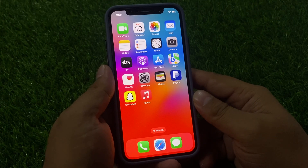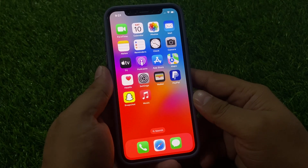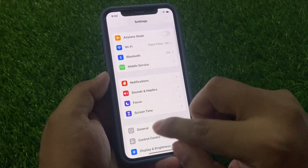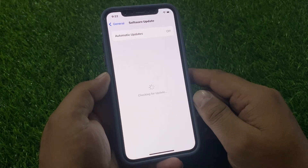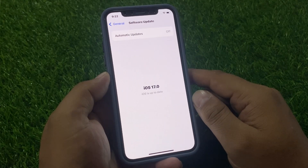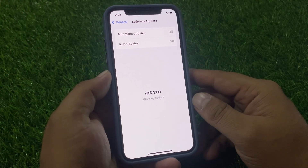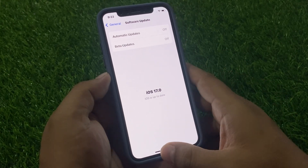Solution number four is to check for an iOS update. Tap on the Settings app, tap on General, then tap on Software Update. If an update is pending or available, simply download and install the update on your iPhone to fix your problem.